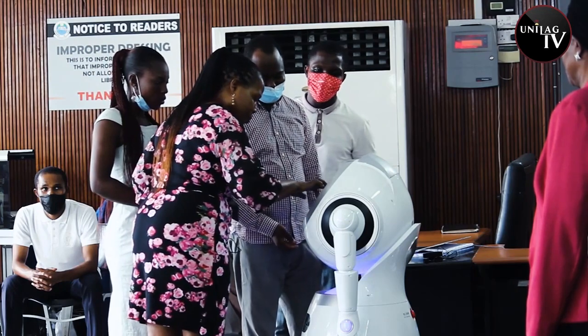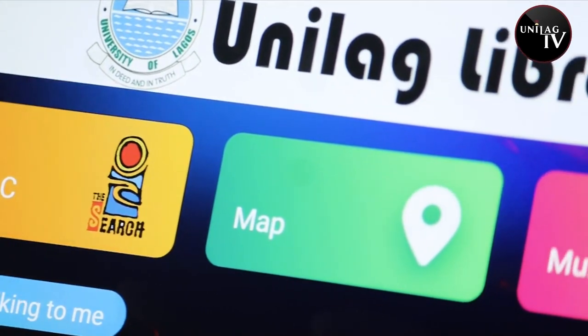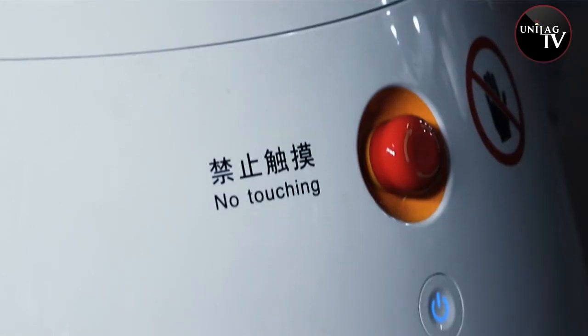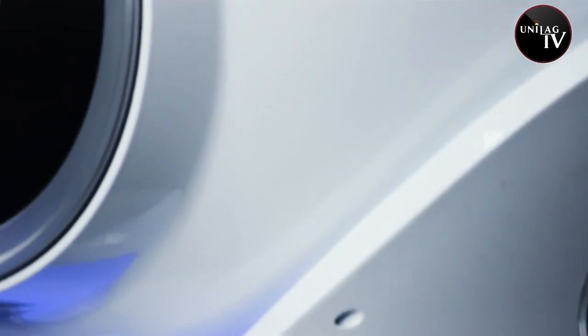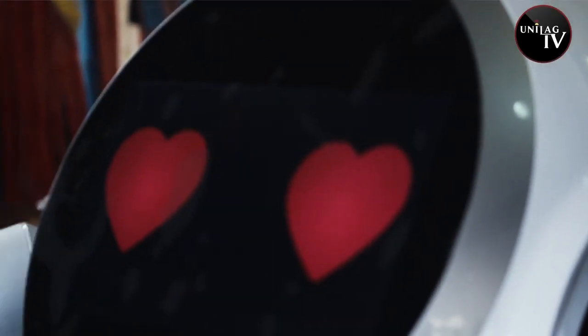Dr. Zahid is full of gratitude for what she calls a timely intervention with RoboScholar. I sincerely want to use this opportunity to once again express my profound gratitude to the donor of this technology, making the University of Lagos the first university in Nigeria, and indeed in West Africa, the first university to deploy robotics to its library services. It is laudable and it is timely and I really want to thank the donor.